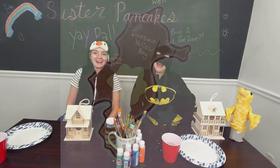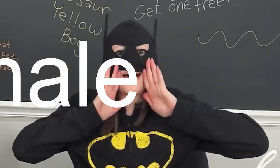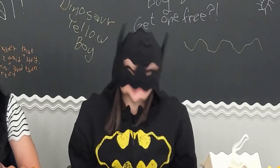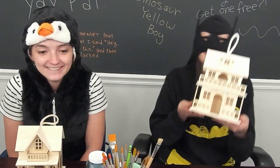Welcome to Spooky Pancakes! It's Halloween Bonanza — the finale. What are we doing today? We are spooking our own houses, which is a way to say we're going to paint these birdhouses to make them like little spooky haunted houses.